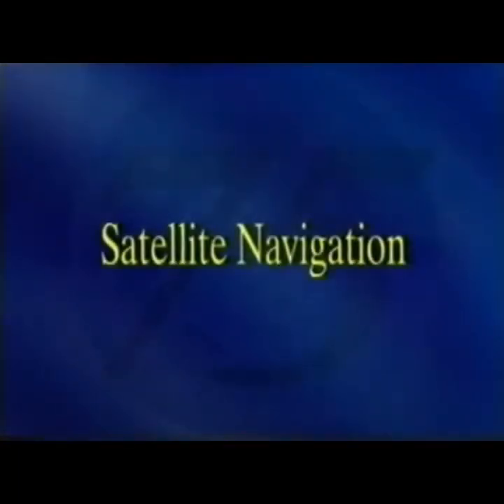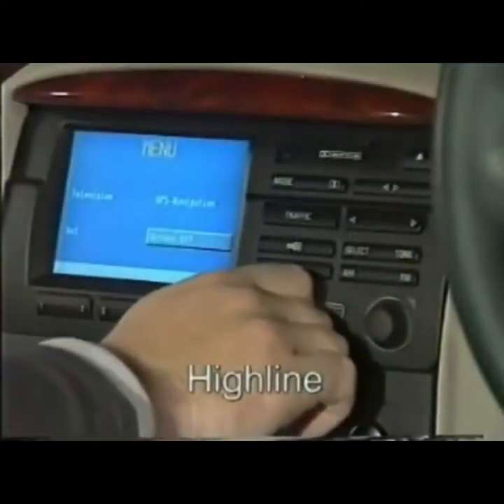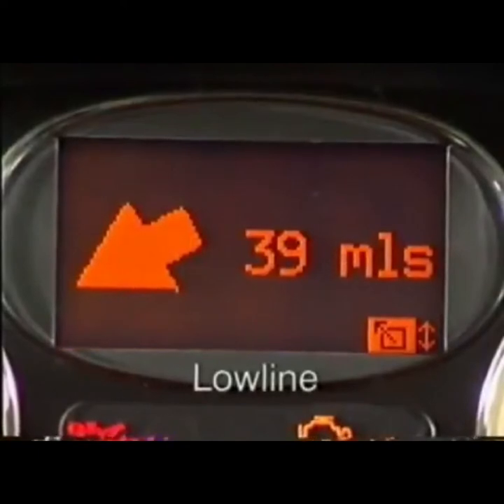It's worth mentioning the new satellite navigation system. There are essentially two versions: the high line and low line system. A separate video covers both systems in more detail. Incidentally, the Japanese market uses a different system altogether, which won't be studied in this program.